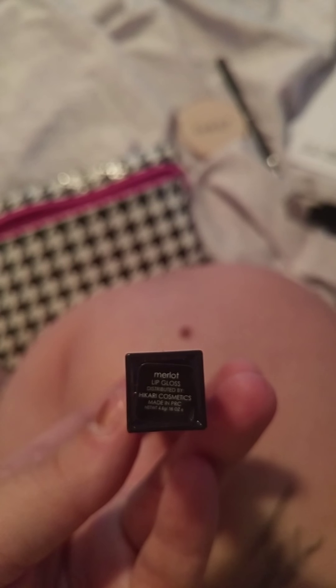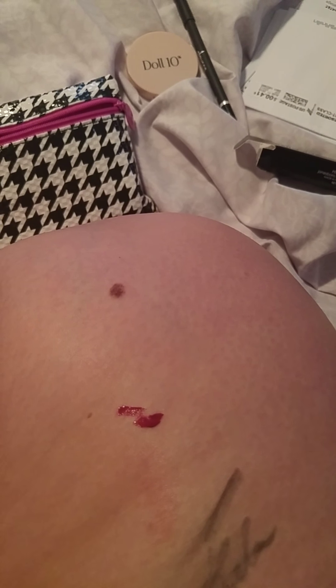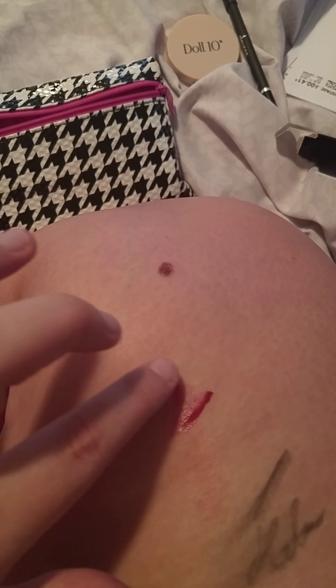Alright, what else we got - we got lip gloss. Let's see, it's in the shade Merlot and that is so pretty. I'm gonna put it on my leg too. Wow, that is super thick. That is really nice. It smells like lip gloss - actually smells like lipstick. I like things that smell good, but anyways that's nice.